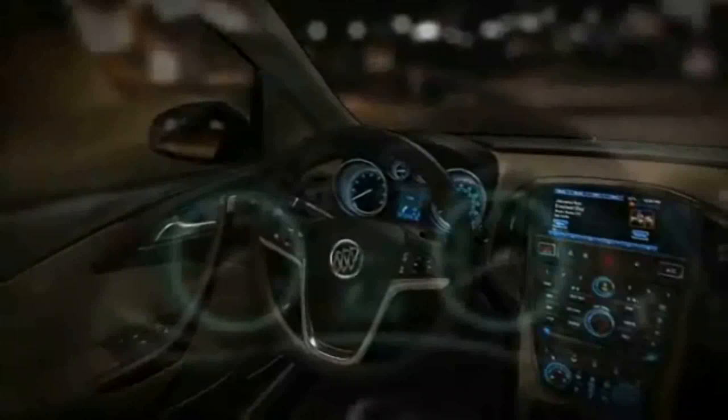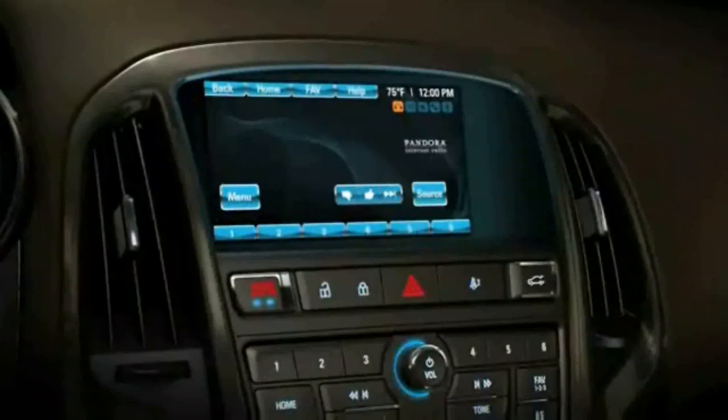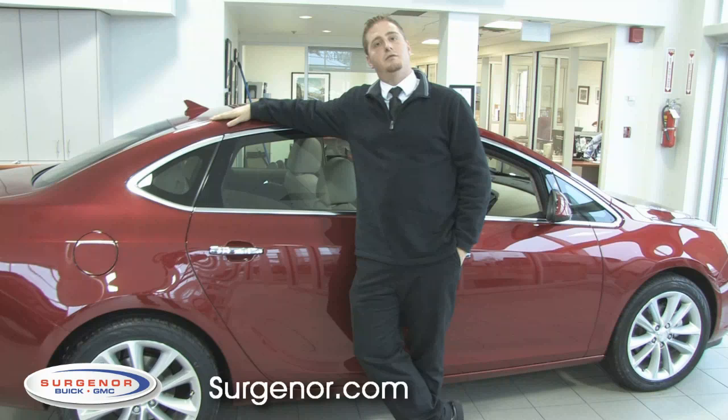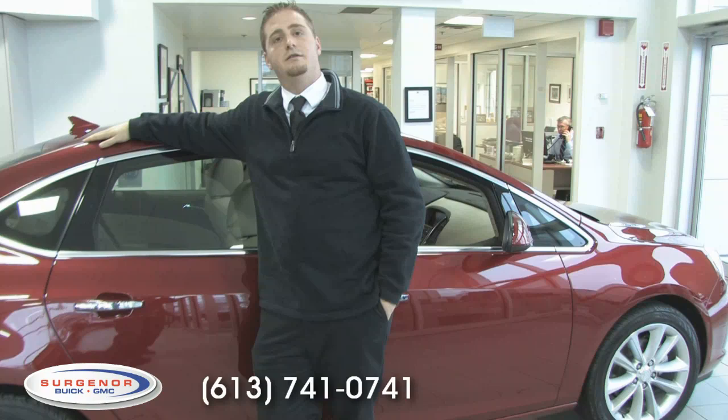I do invite you to come down to Surgeoner Pontiac Buick. We'd love you to come and take a VIP test drive with us. The only thing we ask is that you call and book an appointment — we'll get you all set up. If you're watching this video at home and you haven't yet visited our website, please feel free to visit www.surgeoner.com or call us at 613-741-0741. You can also pop in at any time at 939 Saint Laurent Boulevard, Ottawa, Ontario. Thank you.